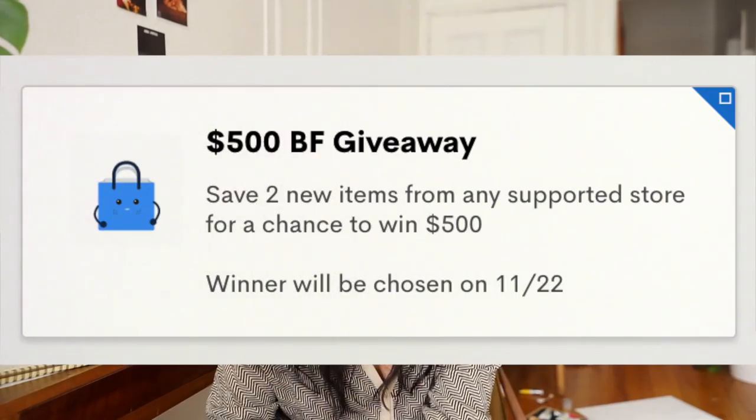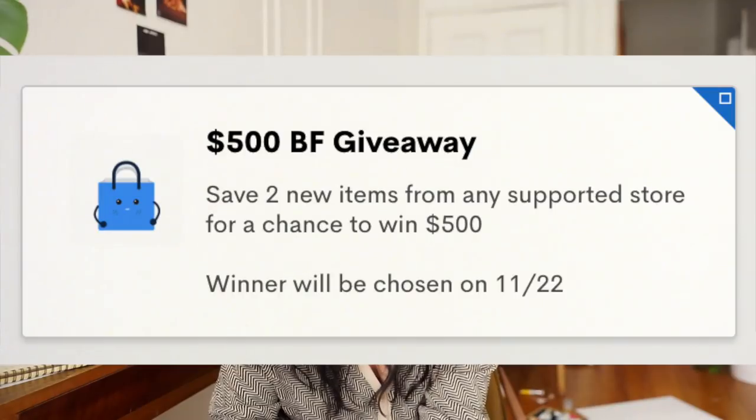ShopTagger is also doing a giveaway for the holiday season. Until November 24th, you can be entered to win $500, which is awesome. It's super easy to enter — if you already have a ShopTagger account, just tag two new items. If you don't have one, sign up and tag two new items before November 24th and you'll be automatically entered. They'll notify the winner on November 25th via email.